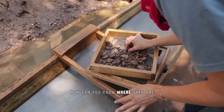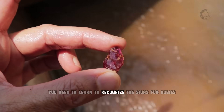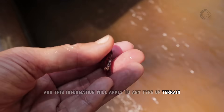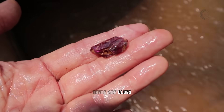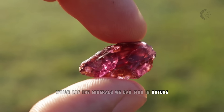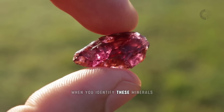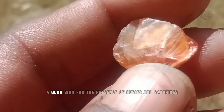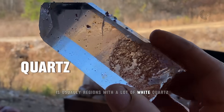First of all, you need to learn to recognize the signs for rubies, and this information will apply to any type of terrain. So in order to find any stone in nature, there are clues — minerals we can find in nature that are associated with rubies and sapphires. When you identify these minerals, you'll realize that you're in a region that's more likely to have rubies or sapphires. A good sign for the presence of rubies and sapphires is usually regions with a lot of white quartz.